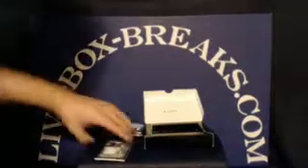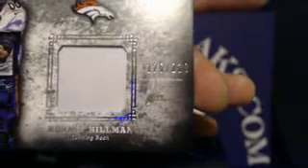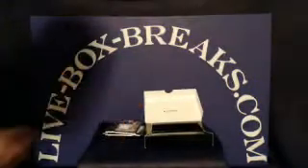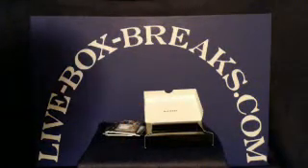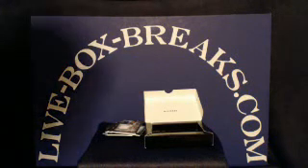And up last for the Denver Broncos, we have a Ronnie Hillman rookie jersey patch, and this one is numbered 126 out of 210. The Broncos tonight are going to FC-1979. Thanks again everybody for getting in the break. That's it for tonight. We have two breaks on sale for tomorrow night, so take a look and grab your spots. Night, guys.